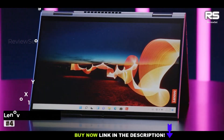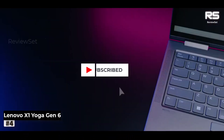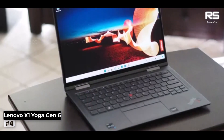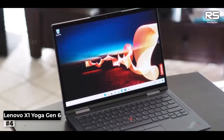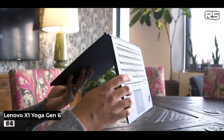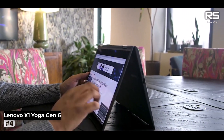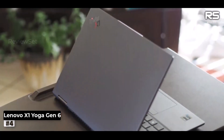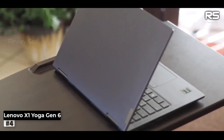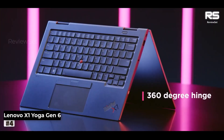Number 4: Lenovo ThinkPad X1 Yoga Gen 6. Few laptops can rival the sheer power and versatility of the Lenovo ThinkPad X1 Yoga Gen 6. This two-in-one marvel not only boasts impressive computing muscle, but also offers an exceptional battery life that extends up to a remarkable 14 hours, making it the ultimate choice for extended work sessions. What truly sets this laptop apart is its captivating 16:10 display, perfect for professionals seeking an immersive visual experience.